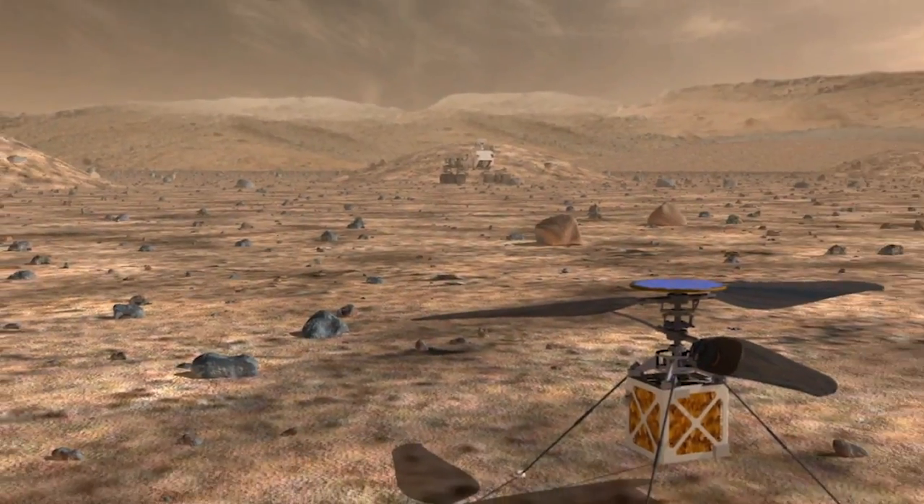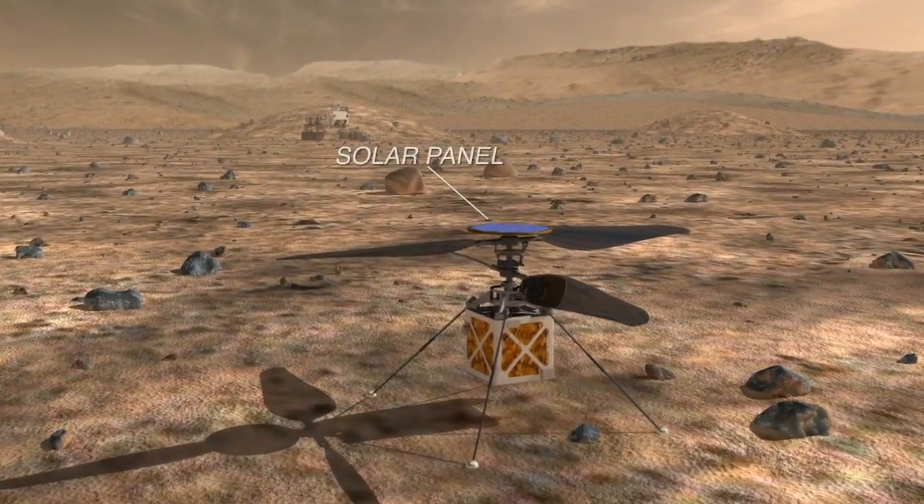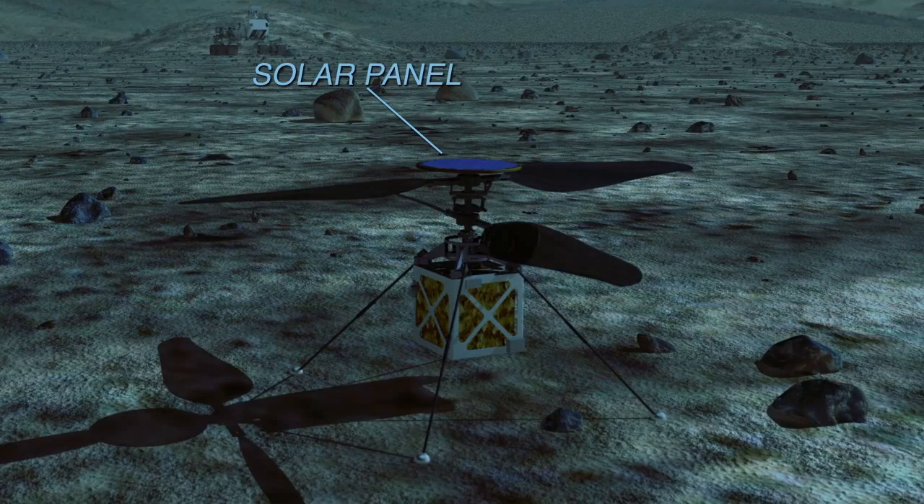Could you tell us a little bit about this helicopter's capabilities when it's on Mars? The system is designed to fly for two to three minutes every day. There's a solar panel on the top, and that provides us enough energy for that short flight, as well as to keep us warm through the night. So in those two to three minutes, we expect to have daily flights of about a half a kilometer or so.